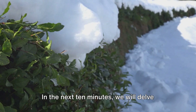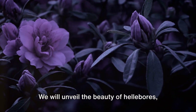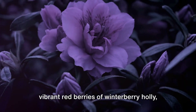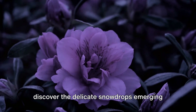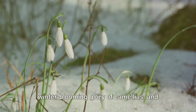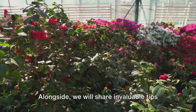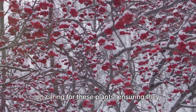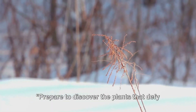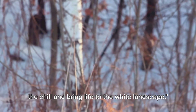In the next ten minutes, we will delve into the secrets of these winter warriors. We will unveil the beauty of hellebores, the winter-blooming wonders, marvel at the vibrant red berries of winterberry holly, discover the delicate snowdrops emerging through the snow, admire the winter-blooming glory of camellias, and witness the fiery blooms of witch hazel. Alongside, we will share invaluable tips on caring for these plants, ensuring they thrive in your garden. Prepare to discover the plants that defy the chill and bring life to the white landscape.